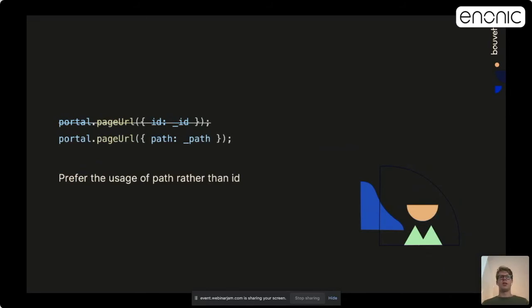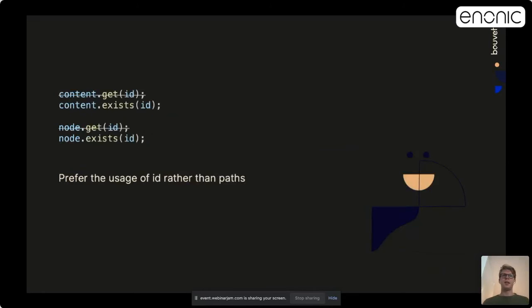Now for some Anonic-specific functions. In Anonic, you have a function called page URL that generates a URL pointing to a page. Something to be aware of performance-wise: if you use the ID as a parameter, this function will also call a get function to find the path before generating the URL. But if you already have the path, that will be an unnecessary function call — so if you have the path, prefer to use that rather than the ID. The new exist function for both the node and content API provides faster checks than using the get function. Prefer to use the ID rather than the path in the node library.